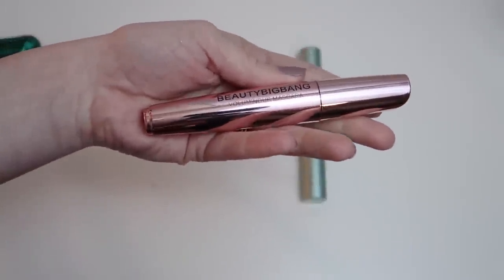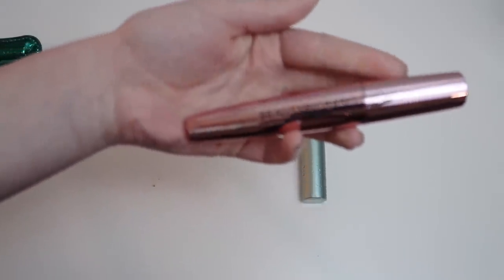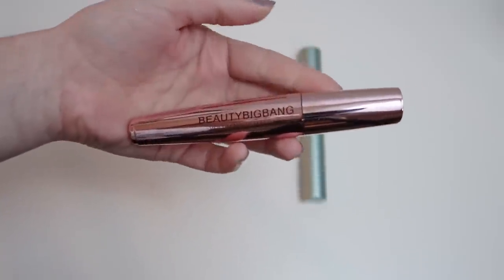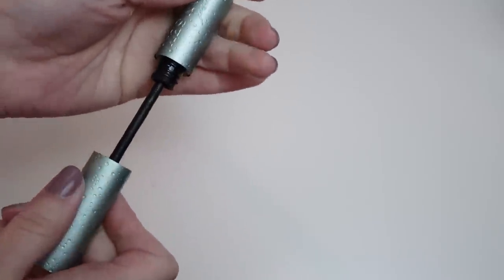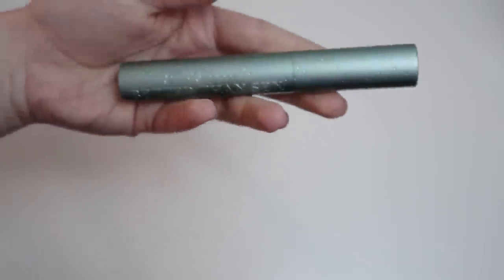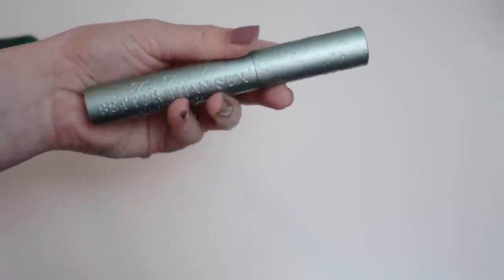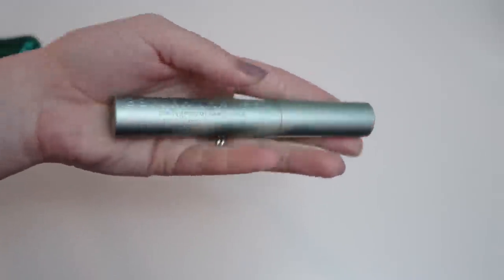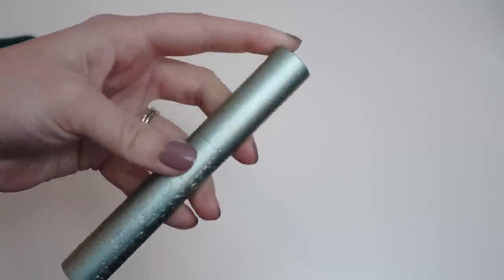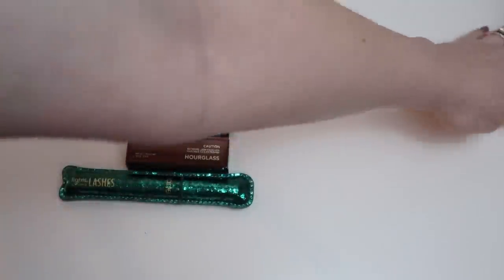These last two are waterproof mascaras. The Beauty Big Bang Volumous mascara — I didn't really love it and it's getting old, so I'm decluttering it. The Too Faced Better Than Sex Waterproof Mascara I used last summer, and by the time I'd use it again it'll have been well over three months since opening — mascaras should only be used three months after opening — so it's likely expired and I'm getting rid of it. We're holding on to three and decluttering two.